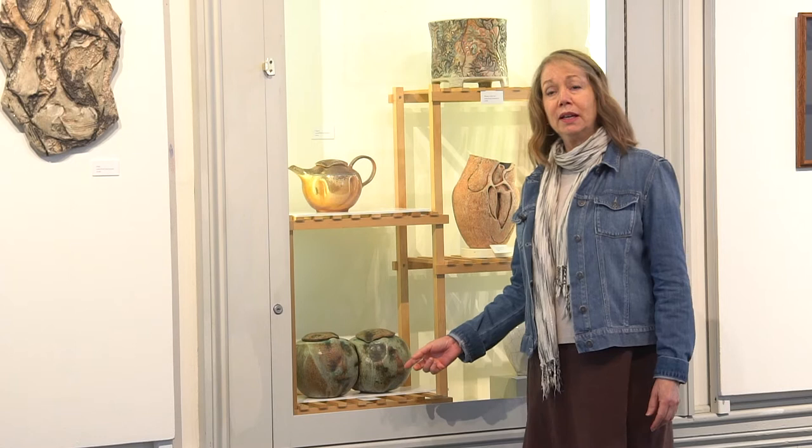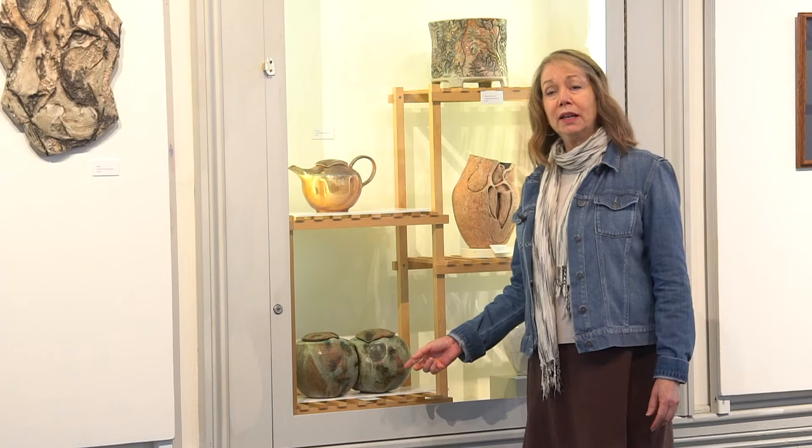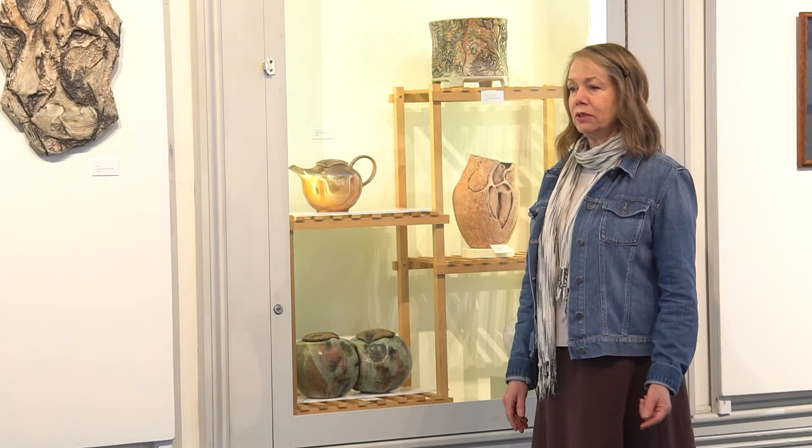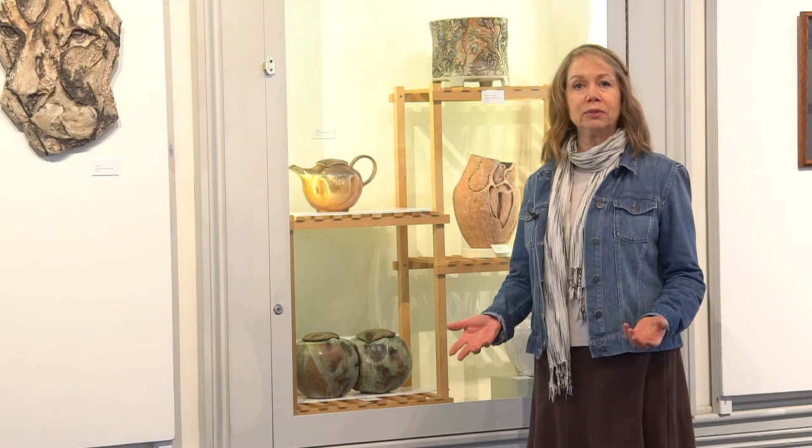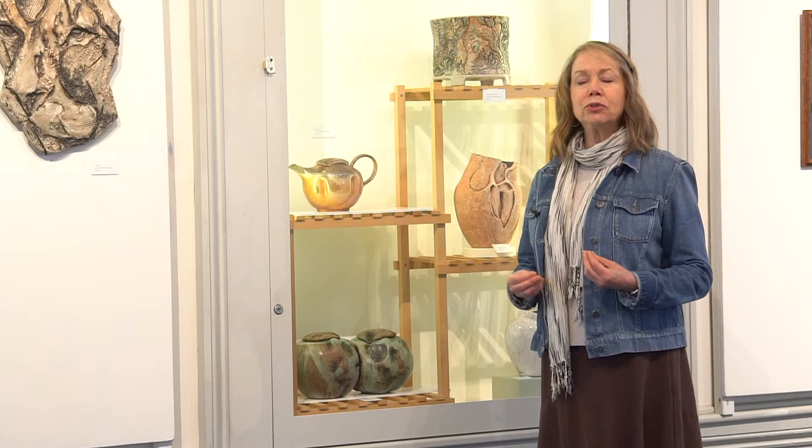These nestled pots from 1980 I included in the exhibit because they were a turning point for me. I had just acquired my large studio in Santa Monica. I was trying to figure out what direction to take. I was throwing pots one day and I had these two rounded forms with lids, and I thought rather than just being two lidded jars, I could do something different with them.